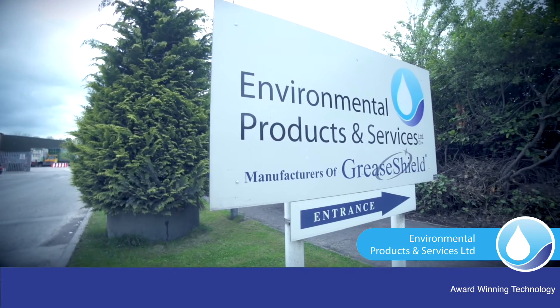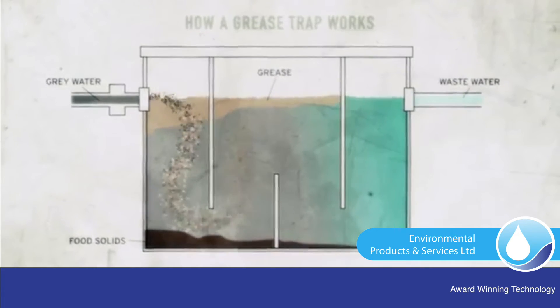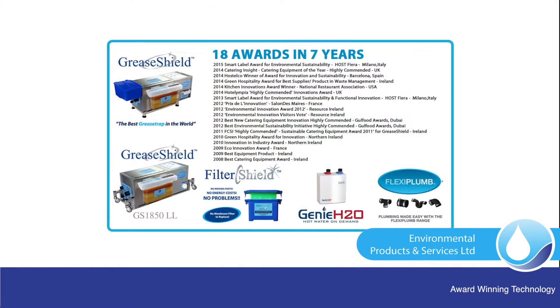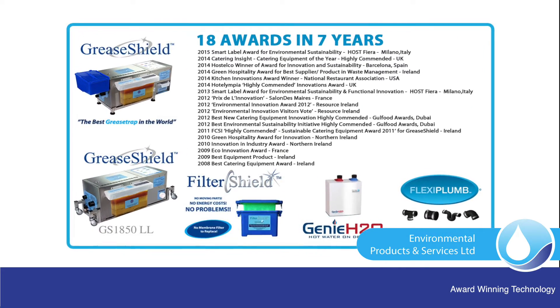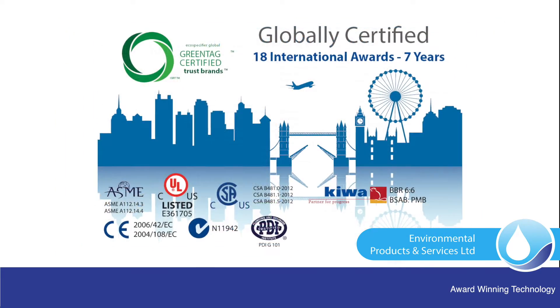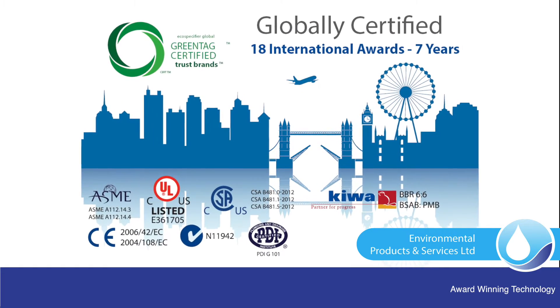EPAS started working on a solution to the problem of FOGs — fats, oils and grease — back in 1998. EPAS has received 18 international awards for its products in the last 7 years. The patented and patent-pending innovative solutions are globally certified.